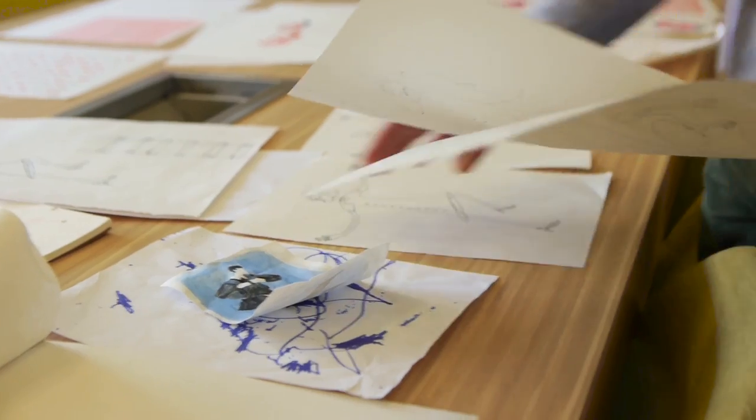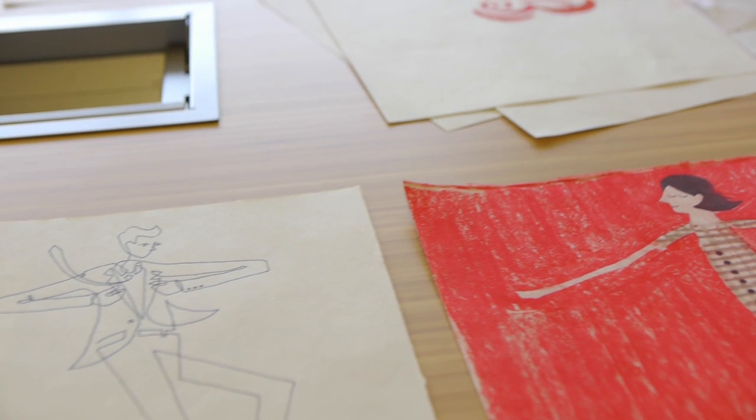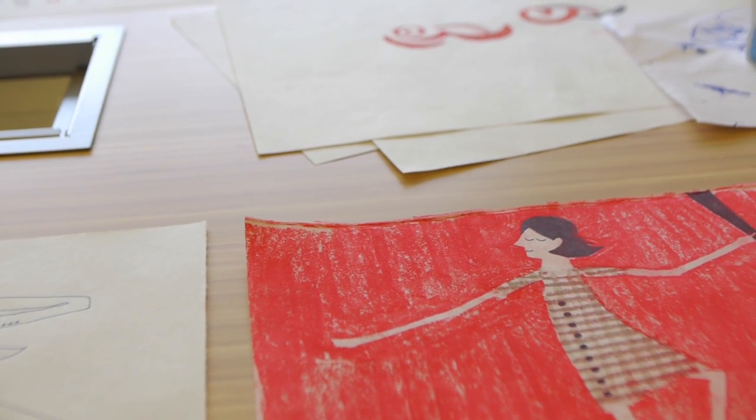So we did a lot of exploration. We did chalk on paper, we did ink on paper, we even used crayons, and really refined that graphic to what you see today.